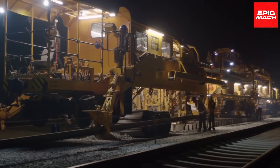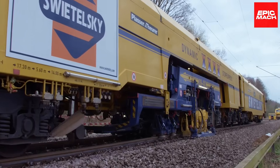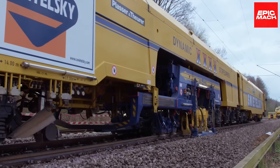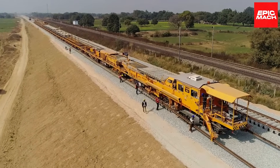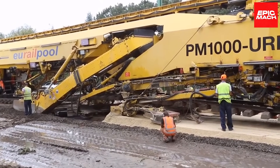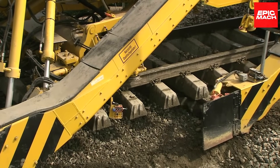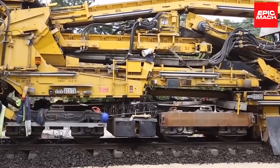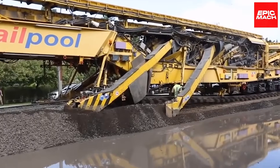An onboard ballast and screening plant filters and separates the gravel. Powerful milling drums pulverize damaged concrete for removal. It can continuously progress down the track without interruptions. The consistent grinding ensures a smooth, even surface. Variable speed control maintains the optimum milling rate based on material hardness. An integrated water management system contains and recycles used water.